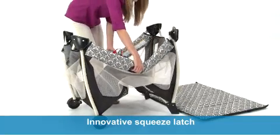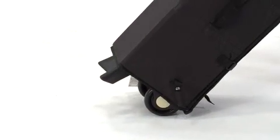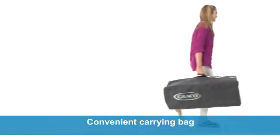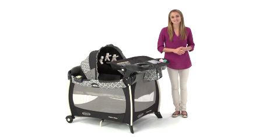Perfect for travel, this Pack and Play has an innovative squeeze latch and smooth rolling wheels that make it easy to pack up and store. A convenient carrying bag is also included for easy storage. The Pack and Play Silhouette Play Yard is the only care station you'll need from baby to toddler, and it's only from Graco.